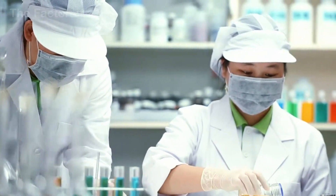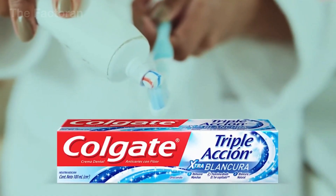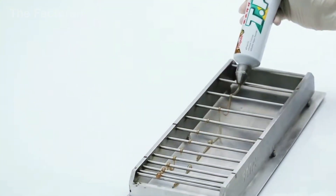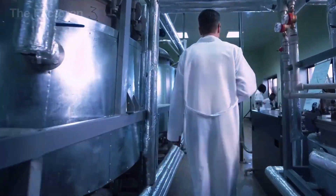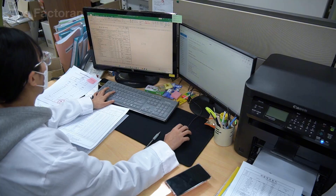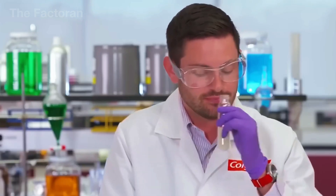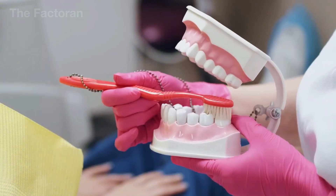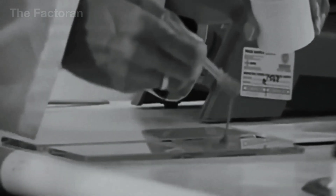Before leaving the factory, every batch of toothpaste must pass a final quality inspection. Technicians randomly select a number of boxes for hands-on testing — squeezing to assess softness, examining color and smoothness, evaluating fragrance, and judging the feel during use. Technical parameters such as pH level, viscosity, and stability under storage conditions are also rechecked. If every metric meets the standard, the batch is assigned a verification code and cleared for shipment. The moment even the smallest defect is detected, the entire lot is held back or discarded.